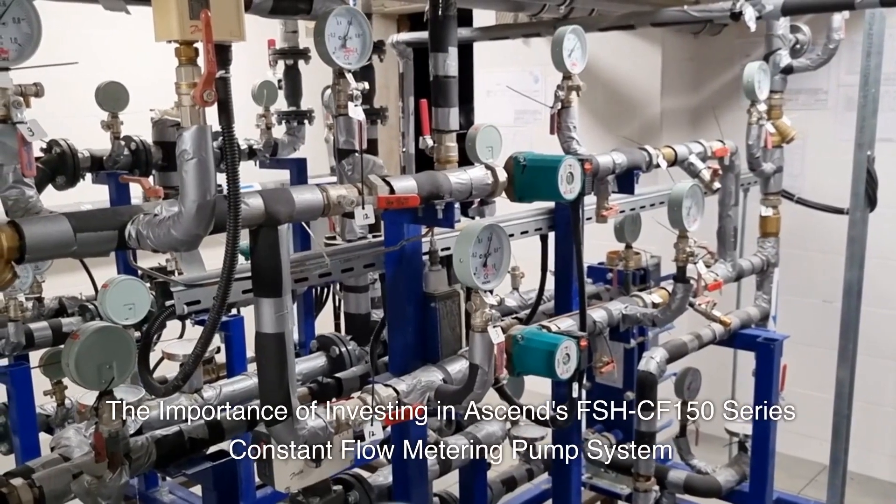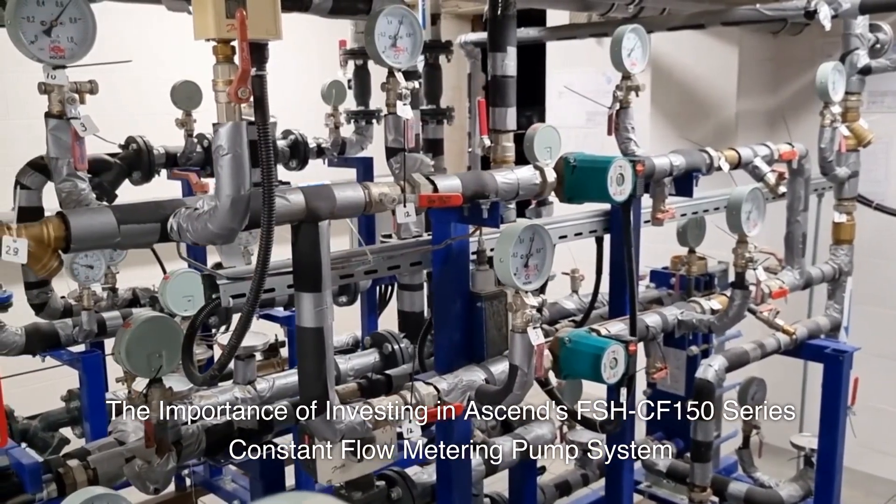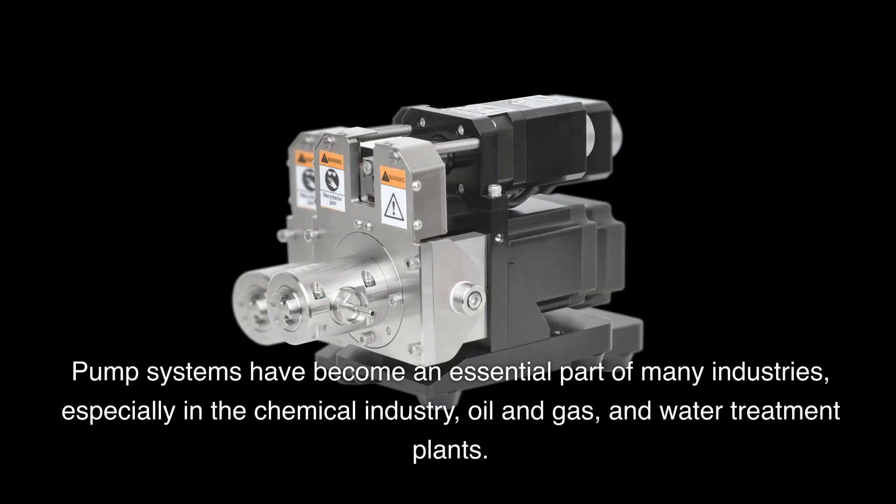Pump systems have become an essential part of many industries, especially in the chemical industry, oil and gas, and water treatment plants.